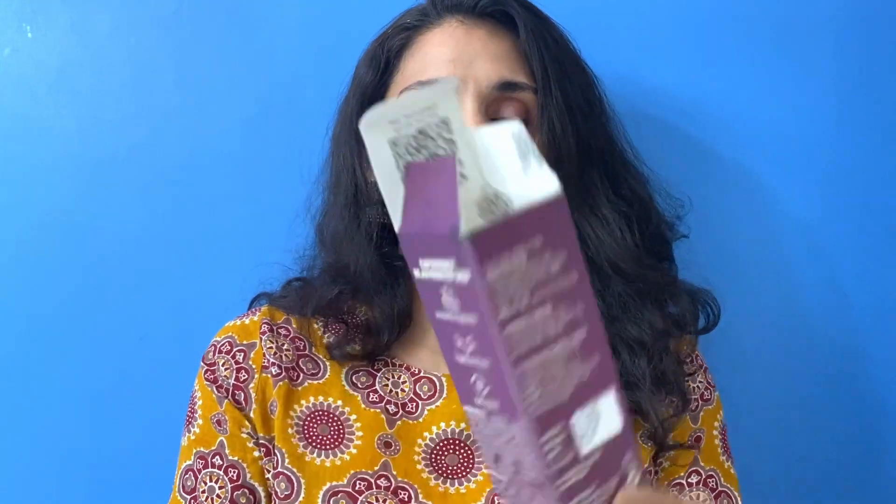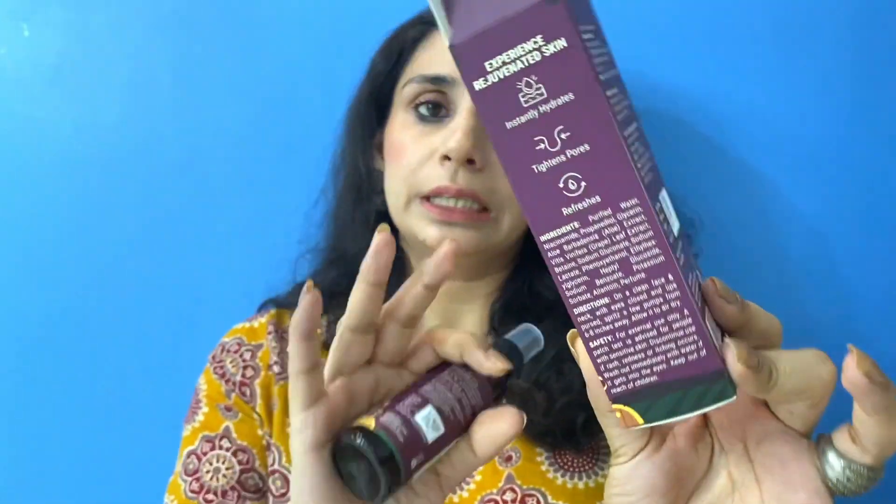There is a full ingredient list disclosed on the packaging. The best way to buy Pilgrim products would be their website because they have very good deals. But Amazon or Nykaa are options too. Pilgrim's website has the best deals, and some buy one get one or sale is often going on, so try to buy during sale time.